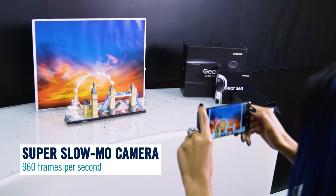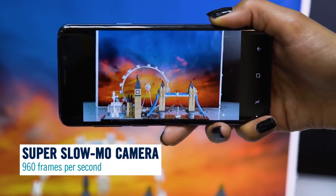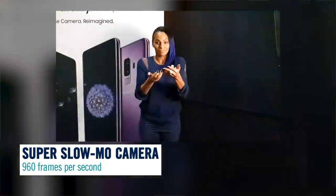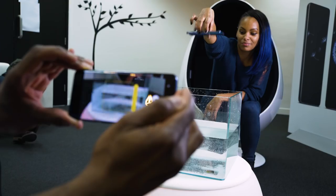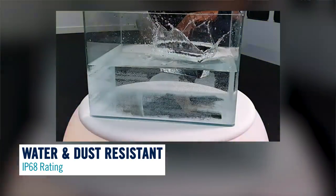If action videos are more your thing, you'll love the super slow-mo camera. You can slow time right down to 960 frames per second and make those unforgettable moments even more epic. From sporting action to messing about in the pool, you'll get amazing footage — and the S9 is water resistant, so you don't have to worry too much about getting it wet.